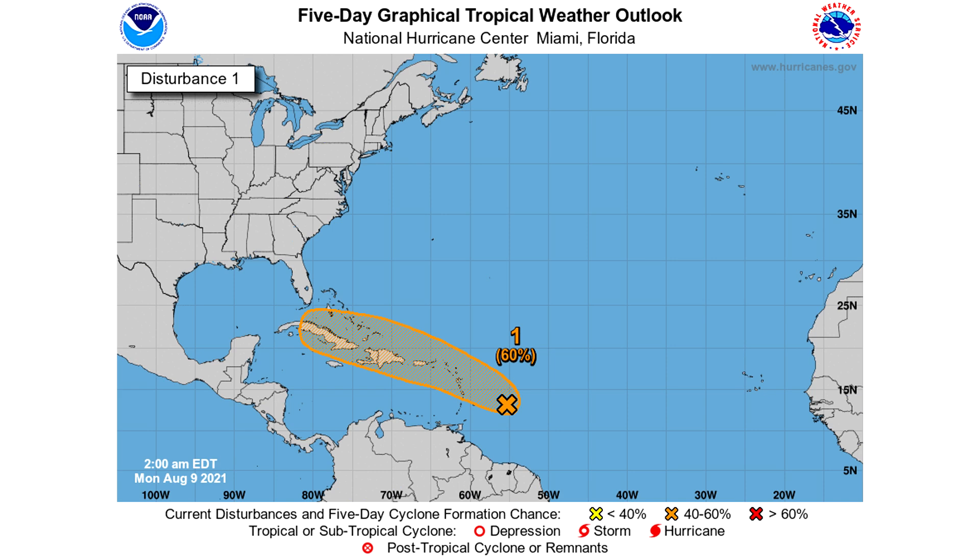This system is out ahead of the dust that is now entering the Atlantic. As long as it's moving fast enough, it should beat out a lot of that dust and be able to develop into pretty much anything it can become. We'll watch very closely. Now we're going to move on and take a look at some satellite imagery, spaghetti model guidance, and intensity guidance for both of these storms.